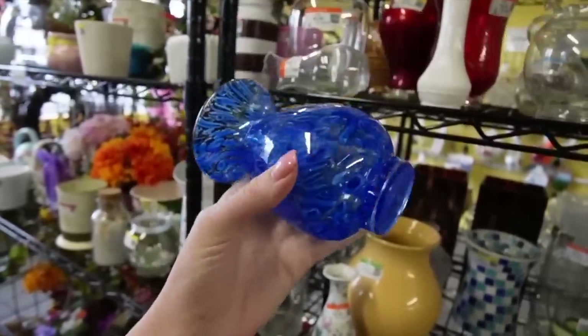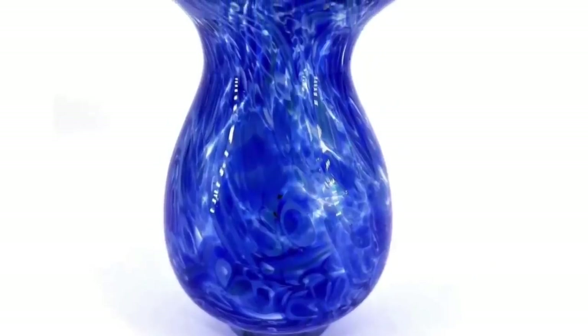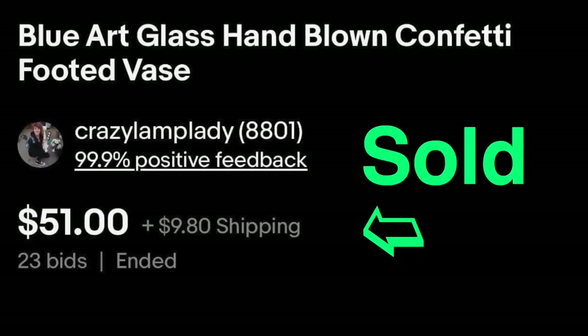Again, this one is also probably made in China, but at $4.49 there's some money to be made there and it's a pretty blue vase. We're not going to discount it just because it's made in China.